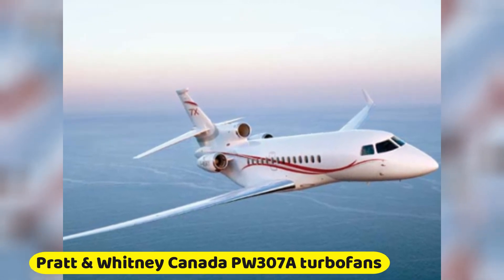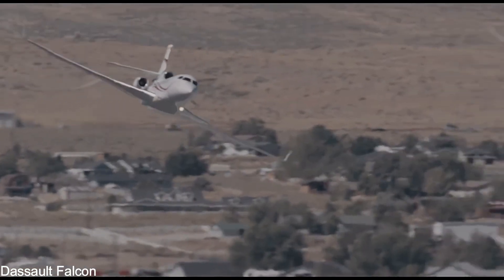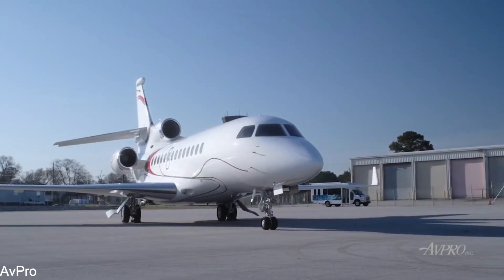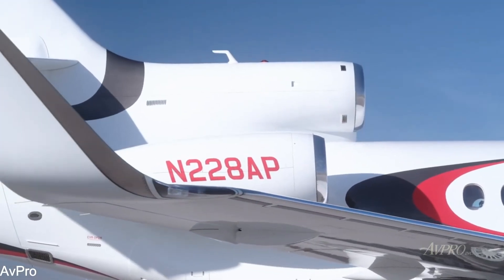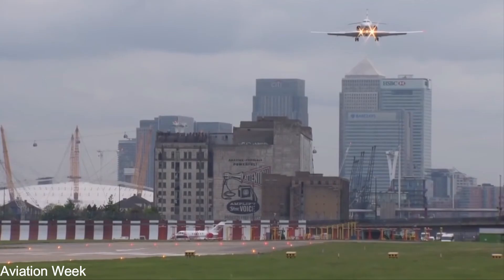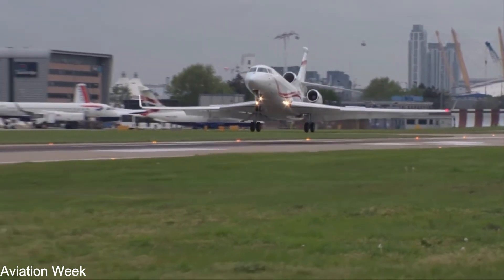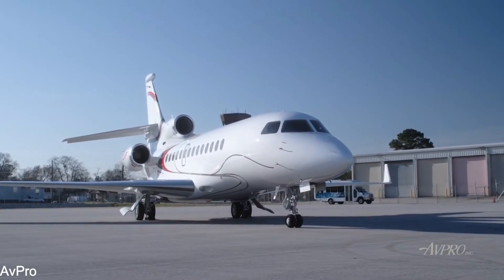Three Pratt & Whitney Canada PW307A turbofans each deliver 6,400 pounds of thrust, propelling the Falcon 7X to new heights of performance and efficiency. More than 7 million hours have been accumulated on these tough engines. They go 7,200 hours between overhauls, typically 40 years of operation. They are so quiet and clean that they exceed all noise and pollution laws, and Pratt & Whitney Canada backs them up with an extraordinary warranty, a guaranteed maintenance plan, and global support.